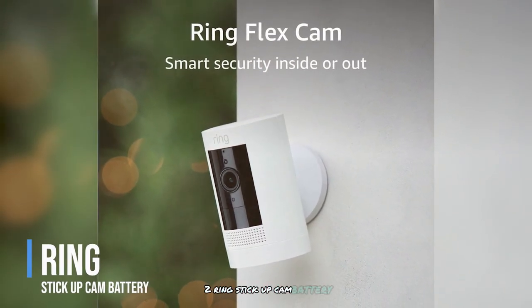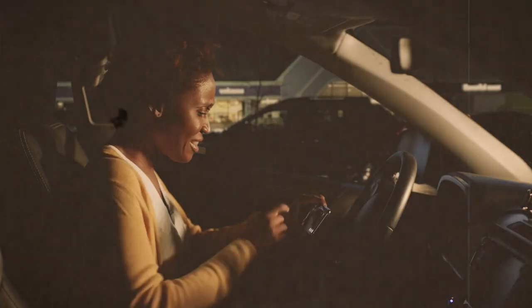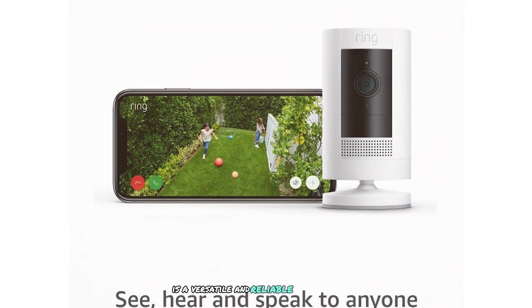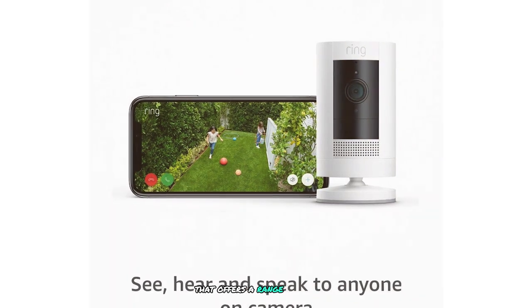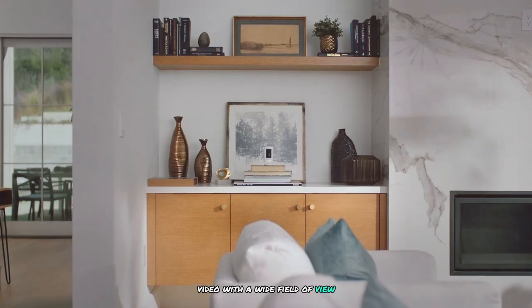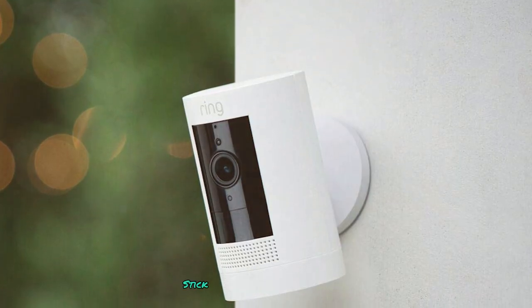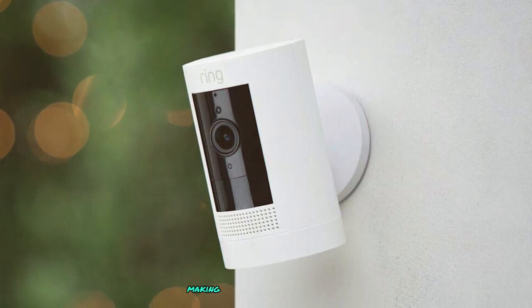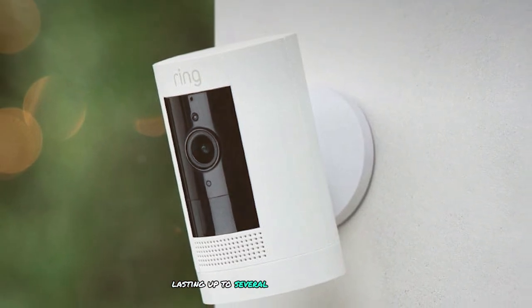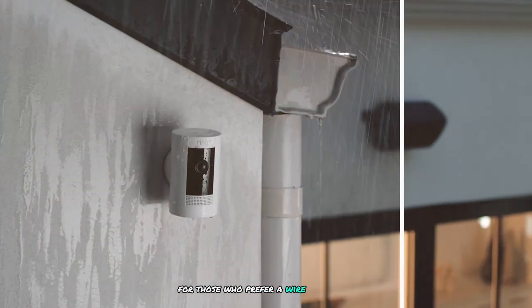Number 2: Ring Stick Up Cam Battery. The Ring Stick Up Cam Battery is a versatile and reliable video doorbell offering HD video with a wide field of view, ensuring you can see everything at your front door. Its wireless design makes installation quick and easy, and the battery lasts up to several months on a single charge depending on usage, making it a convenient option for those who prefer a wire-free setup.